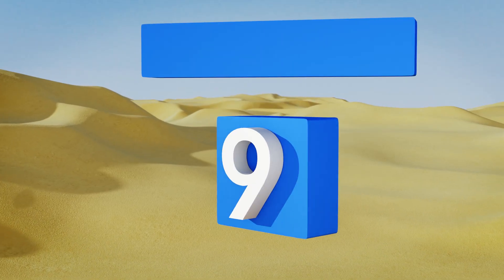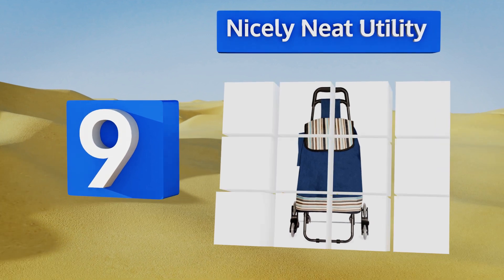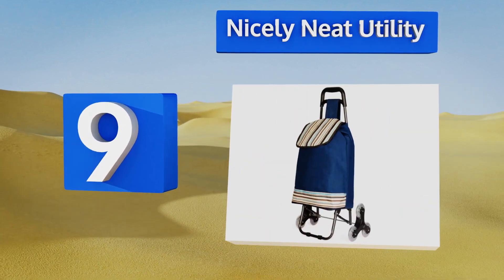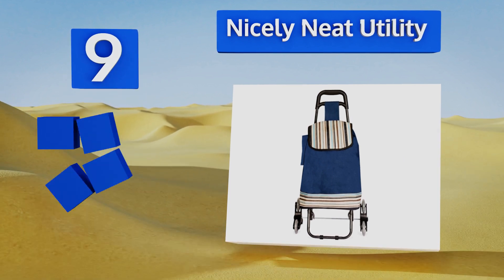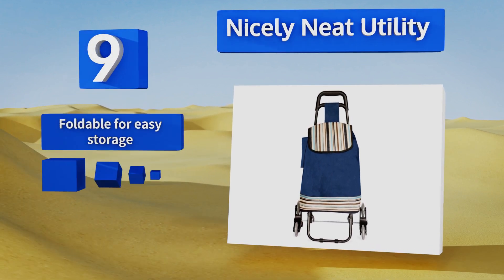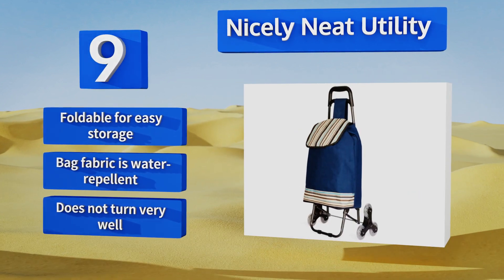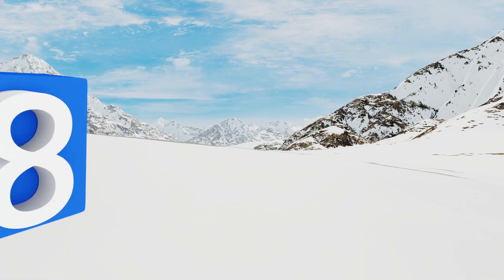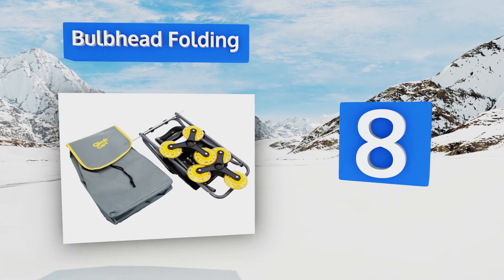At number nine, when you want character and practicality, turn to the Nicely Neat Utility. This multi-purpose model can go with you anywhere and it features a little compartment on the side for quick access to your umbrella if the weather isn't cooperating. It's foldable for easy storage and the bag fabric is water repellent, but it doesn't turn very well.